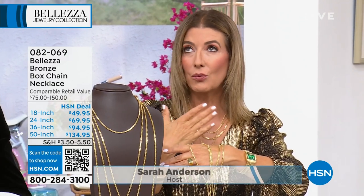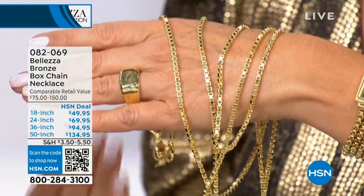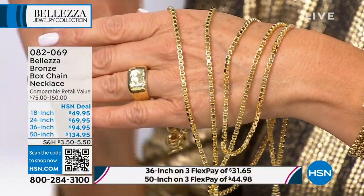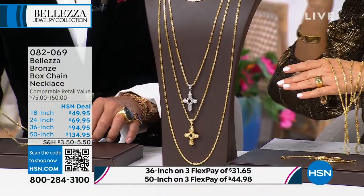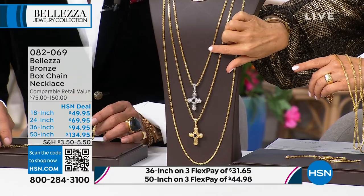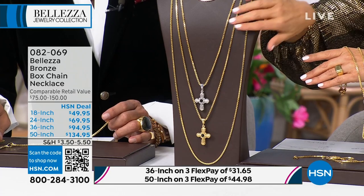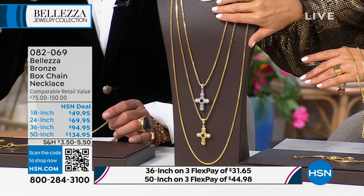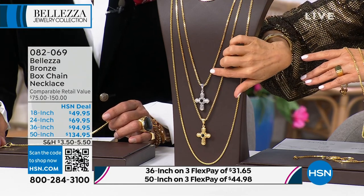It looks really stunning under these lights, but it's going to look even more amazing when you get this home. I do not want you to miss out on this box link — we have waited literally six months to get this back in stock. Here's what we have: the 18 inch, the most classic, most traditional length. When you go out and buy a necklace at any retailer, they always sell 18 inches. Here's what they never offer: 24. Sometimes called the opera length or matinee length. If you find 18 inches a little short or need just a little bit more room, go for the 24.